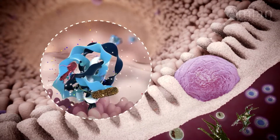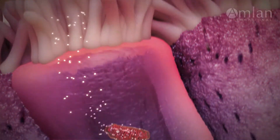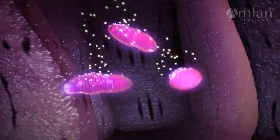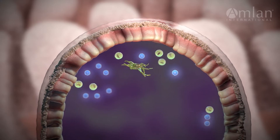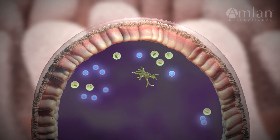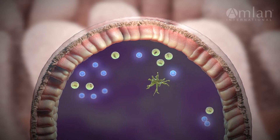Secondly, Varium provides an energy source for rapidly growing enterocytes, that is directly utilized by the TCA cycle, the cell's biochemical powerhouse. This energy source enables a high cellular metabolism and promotes the growth and migration of crypt cells to replenish the epithelium. Healthy and strong enterocytes better absorb nutrients and support your bird's growth.